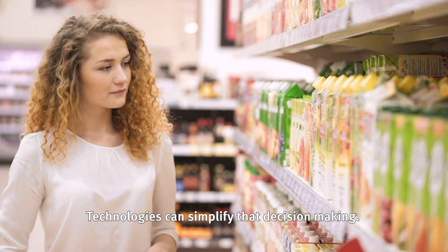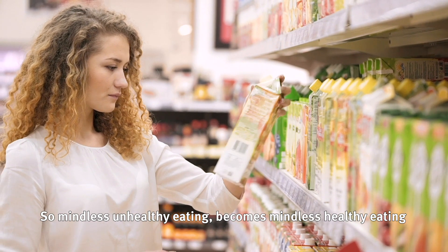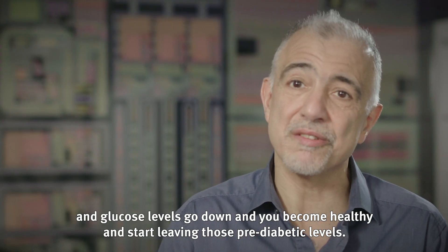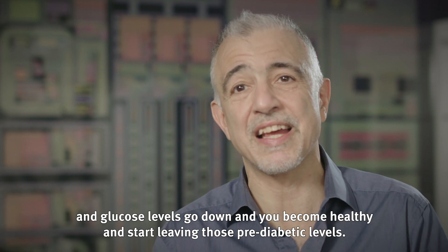Technology can simplify that decision-making where mindless unhealthy eating becomes mindless healthy eating, and glucose levels go down and you become healthy and start leaving those pre-diabetic levels.